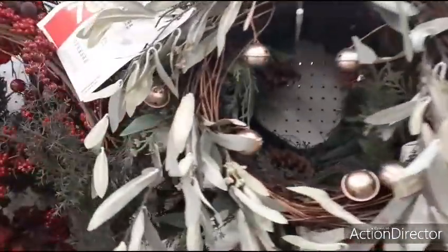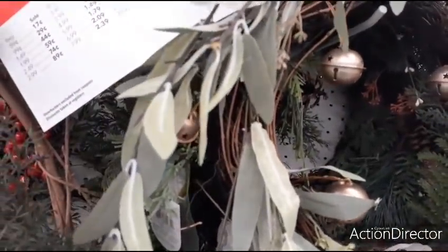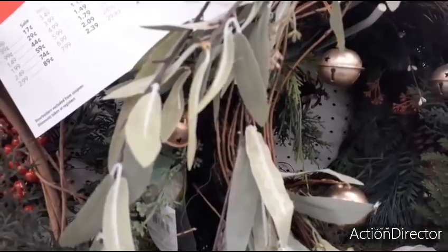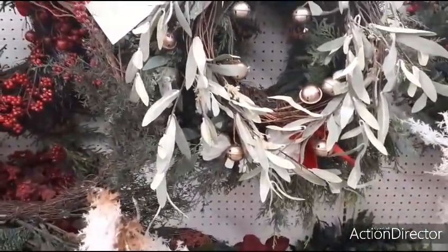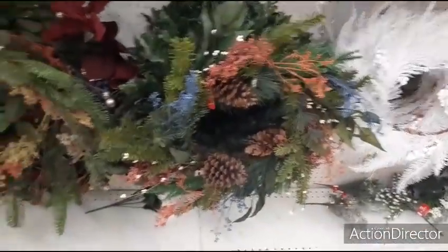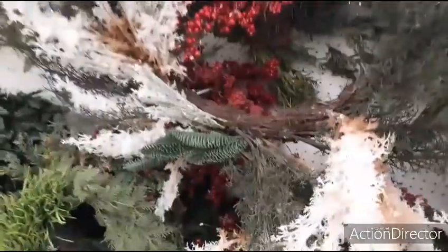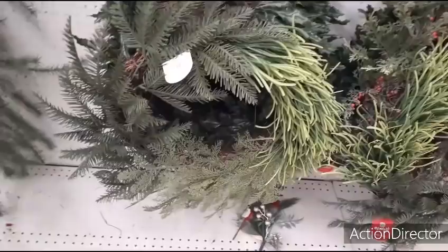$79.99 — ouch. That would be about $20, give or take. That's gorgeous. Beautiful. I like stuff like this where I can kind of make it my own.